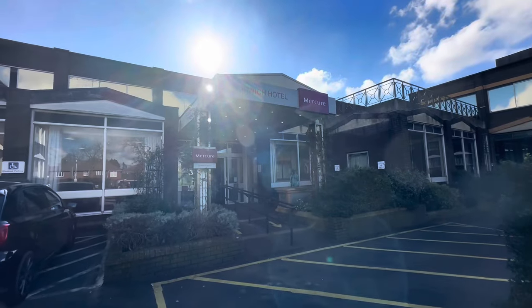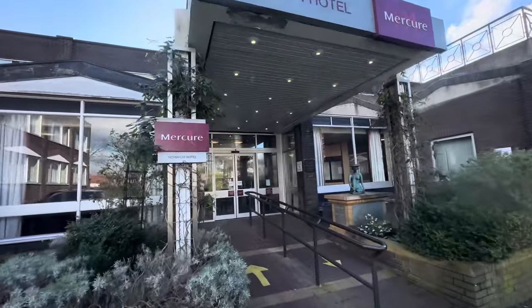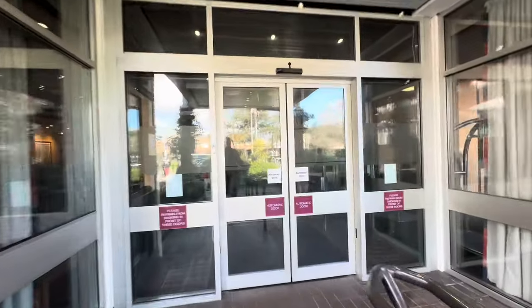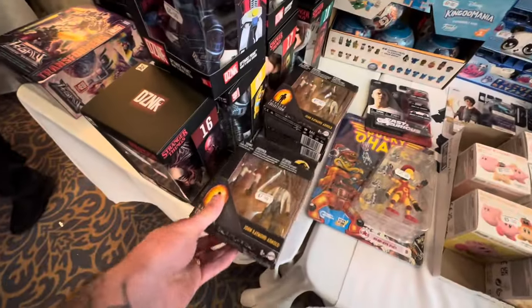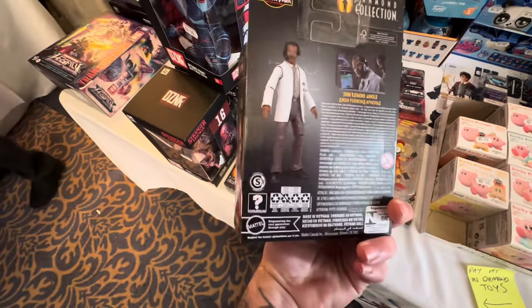Here we go then folks, the 26th Vintage and Modern Toy Fair here in the heart of Norwich. Like I said at the start of this video, whenever I go to these toy fairs, I normally have one or two items in mind which I'd really like to pick up. But more often than not, when I'm hunting, I'm hunting as an opportunist - just picking up anything cool which I see.